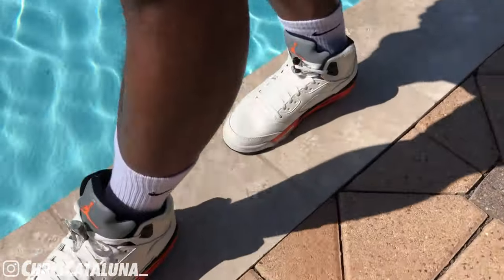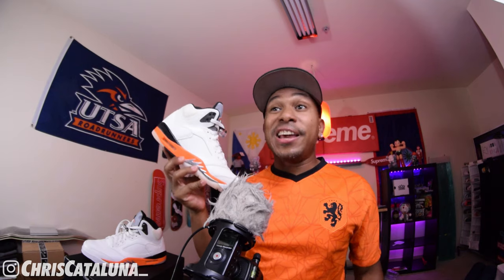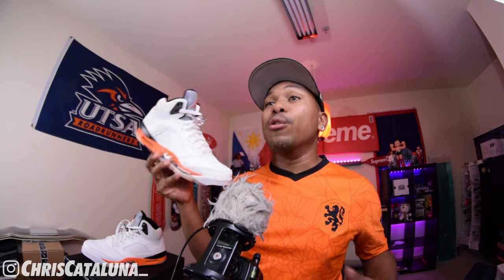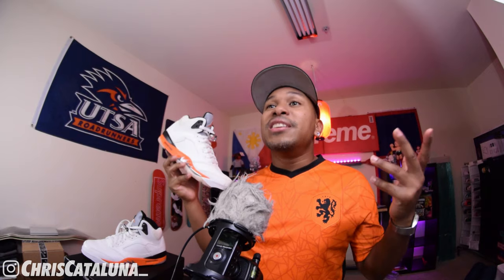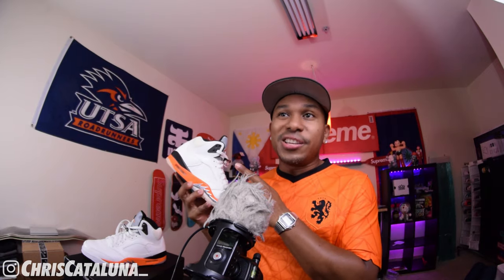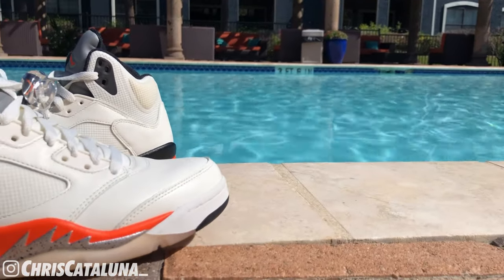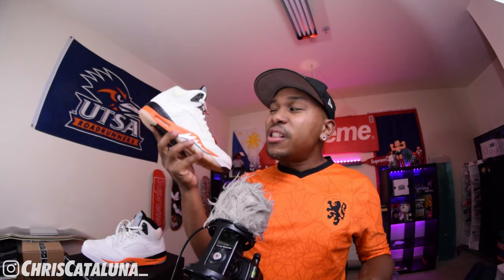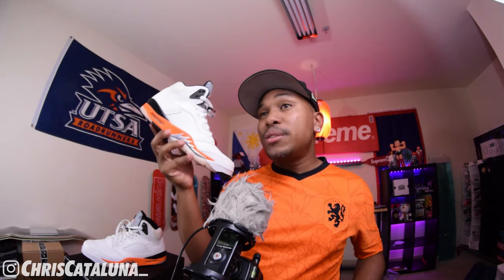The Shattered Backboard Fives release on October 2nd, 2021. Most retailers with a Jordan brand account should be getting this GR — general release — shoe, including boutiques like Kicking It ATX, mall retailers like Champs, and of course the SNKRS app. Good luck. This will set you back $190 USD plus tax, and VAT depending on where you reside. Resale is sitting slightly above retail at around $250 USD depending on size.